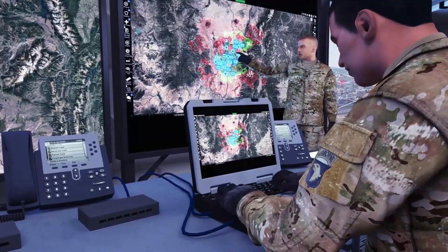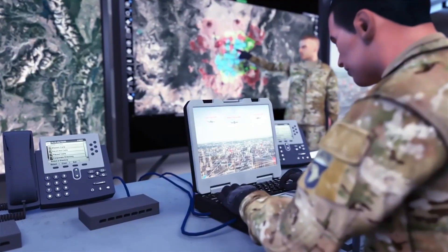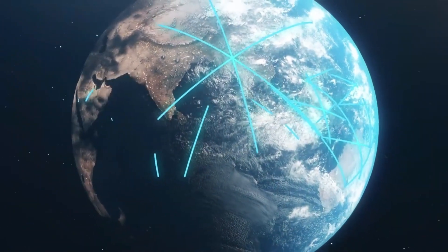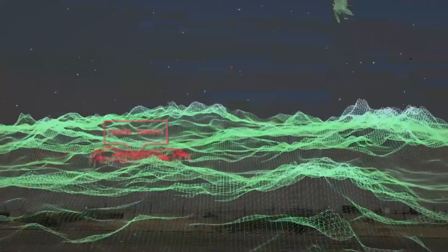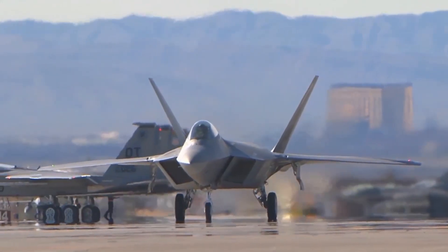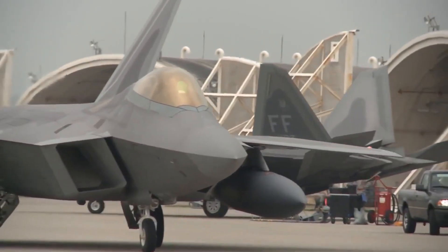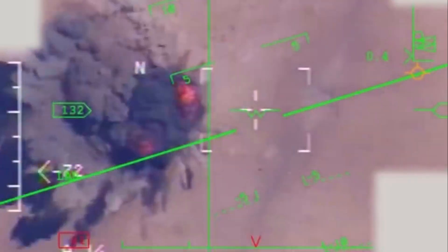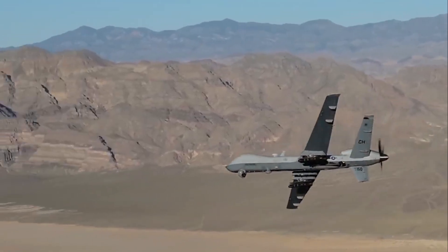Military technology has come a long way in recent years, and there are some truly insane technologies currently in development and in use. These technologies have the potential to revolutionize the way wars are fought and won. While some may seem like science fiction come to life, they are the result of decades of research and development, driven by the need to stay ahead of the enemy. It is important to note that these insane military technologies also raise ethical and moral questions. The use of unmanned drones, for example, has raised concerns about the potential for civilian casualties and the lack of accountability for those who operate them.